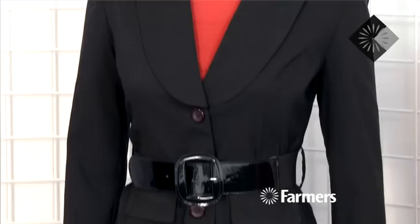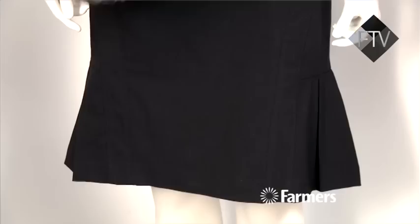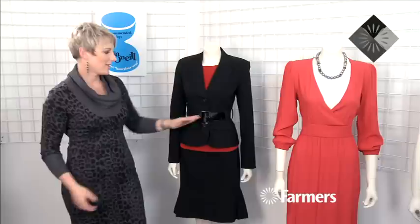This perfect little suit from Betty Clark is a great way of showing off your curves. It's got a gorgeous little skirt with pleat detail that kicks out at the bottom, and it's got a big wide belt happening right through the middle of the waist, so that's drawing everyone's attention into how little you are here.